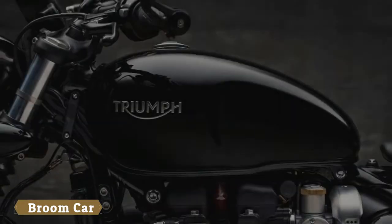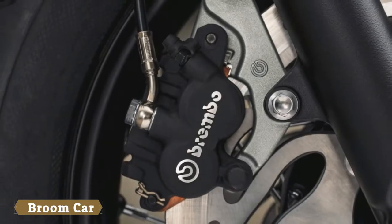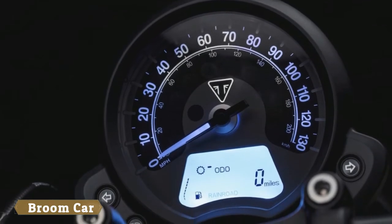It incorporates the improvements the original Bobber needed, in a styling update that makes it look even tougher than before. But just like Henry Ford's Model T customers, owners can have any color they like — so long as it's black.